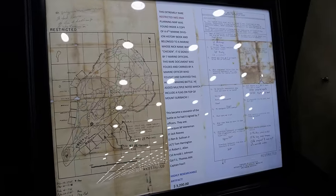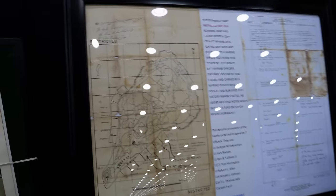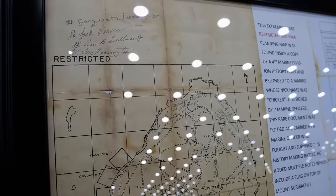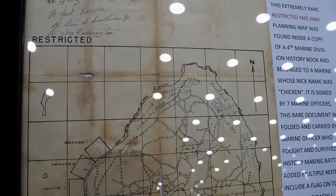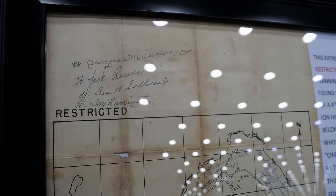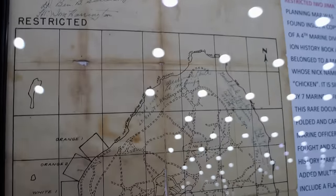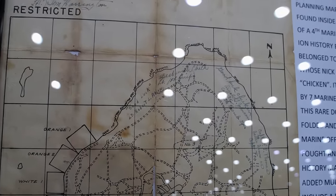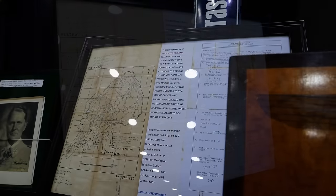While we're on the topic of Iwo Jima, I wanted to show this other artifact Bill has on display — a very rare, restricted Iwo Jima planning map. The story is that it was found inside a Fourth Marine Division history book and belonged to a guy whose nickname was 'Chicken.' What makes this map exceptionally cool is that it was signed by a bunch of the guys who had fought in the battle, so most likely after the battle the surviving men signed this for their buddy.